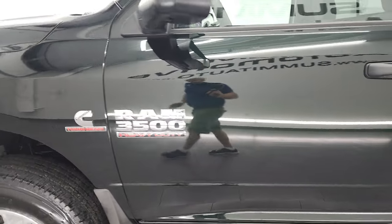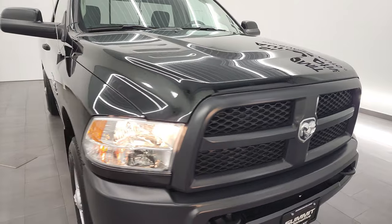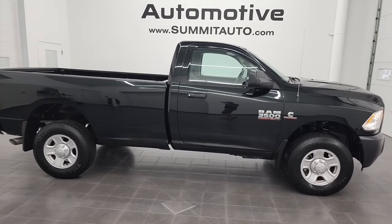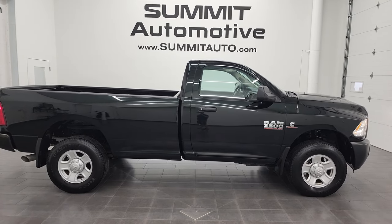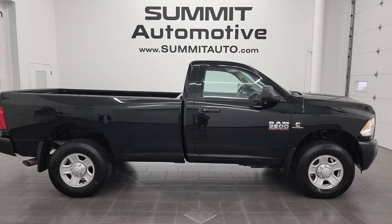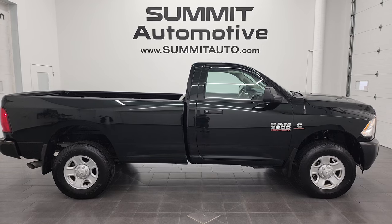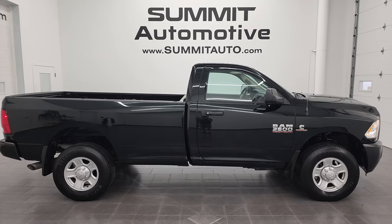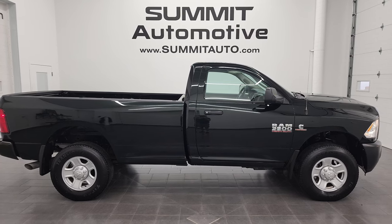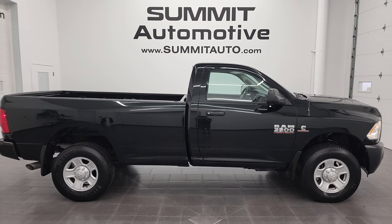Thanks again for checking out the video. I would highly recommend this truck from a quality and condition standpoint. To see more pictures of this truck and over 550 new and used cars, trucks, SUVs, minivans, Wranglers, half tons, three-quarter tons, one tons — you name it — go to summitauto.com. For more HD videos, go to youtube.com/SummitAuto. Remember to like, subscribe, and share, and click the bell notifications. You'll also see links to subscribe, more Ram 3500 videos, this vehicle on our website, and our latest YouTube video.